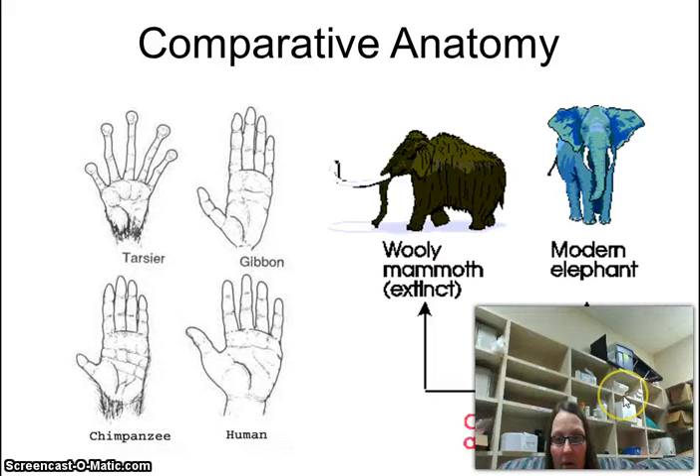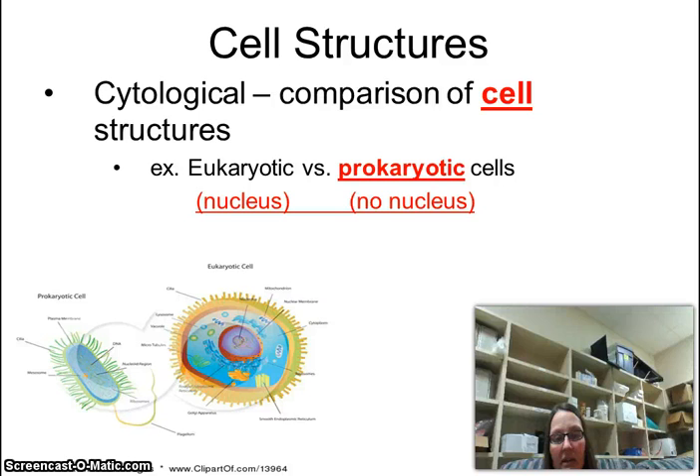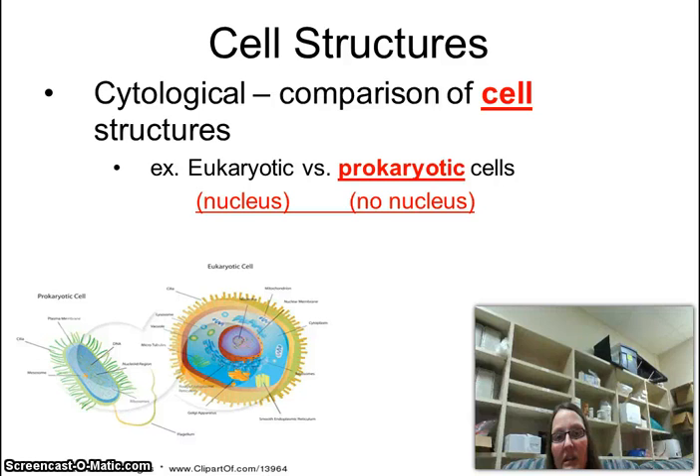Cell structures: eukaryotic organisms — things with a nucleus — all tend to be similar, and prokaryotic things without a nucleus all tend to be similar, so we look to see whether you're a prokaryotic or eukaryotic organism.